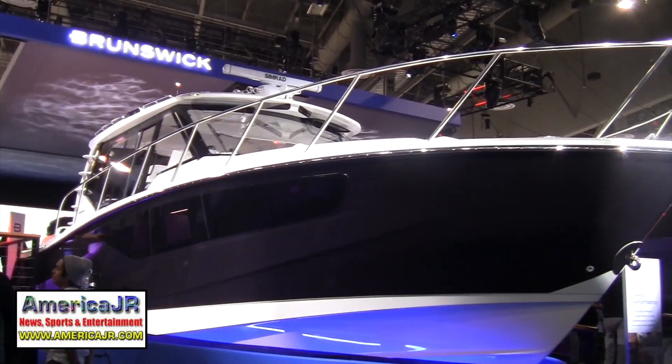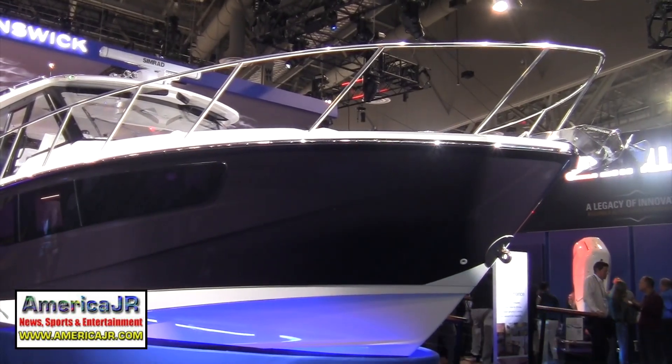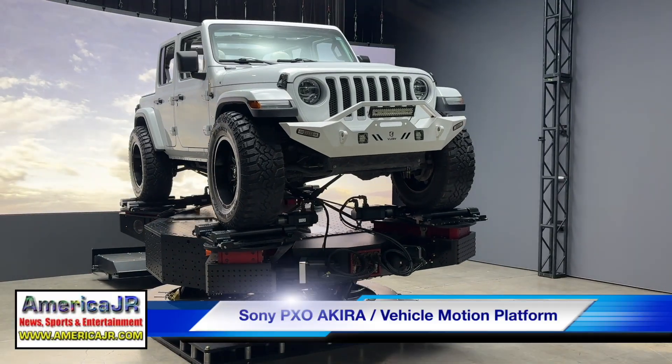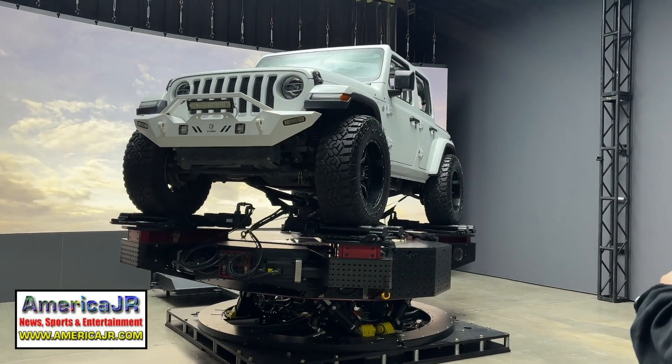Brunswick displayed a 40-foot Boston Whaler 405 Conquest to show off its latest development version of its autonomous docking system. The motion platform is the beating heart of Pixel Akira, designed to host vehicles of any size and simulate nearly any driving condition.